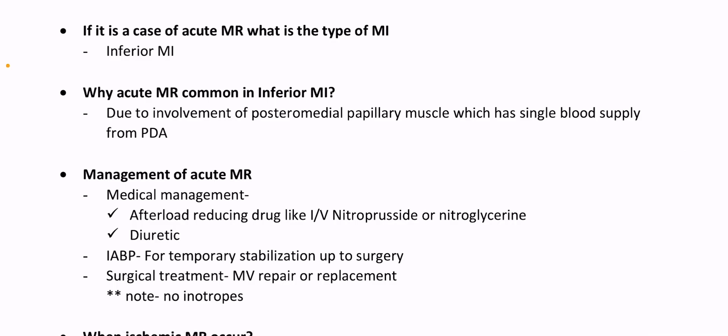If it is a case of acute MR, what is the type of MI? Inferior MI. Why is acute MR common in inferior MI? Due to involvement of the posteromedial papillary muscle, which has single blood supply from the PDA. Management of acute MR — medical management: afterload-reducing drugs like IV nitroprusside or nitroglycerin, diuretics, IABP for temporary stabilization up to surgery. Surgical treatment: mitral valve repair or replacement.